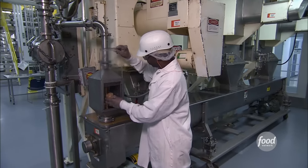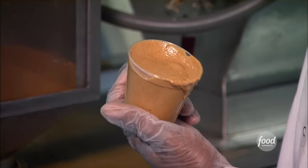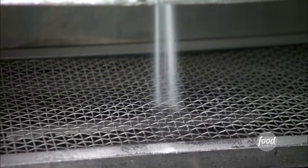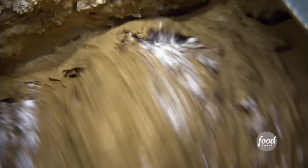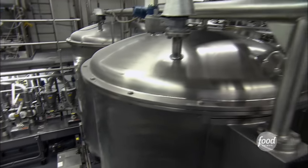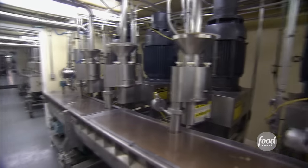Giant blades grind the peanuts into a coarse paste. Workers test the mixture to make sure it's the correct color — each jar of peanut butter involves over 30 quality tests. Machines then add sugar, salt, and other ingredients to prevent oil from separating from the peanut paste.